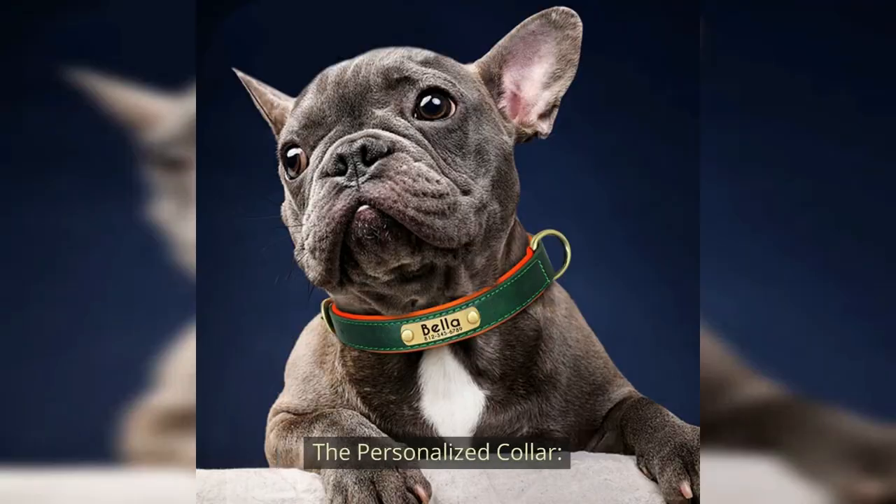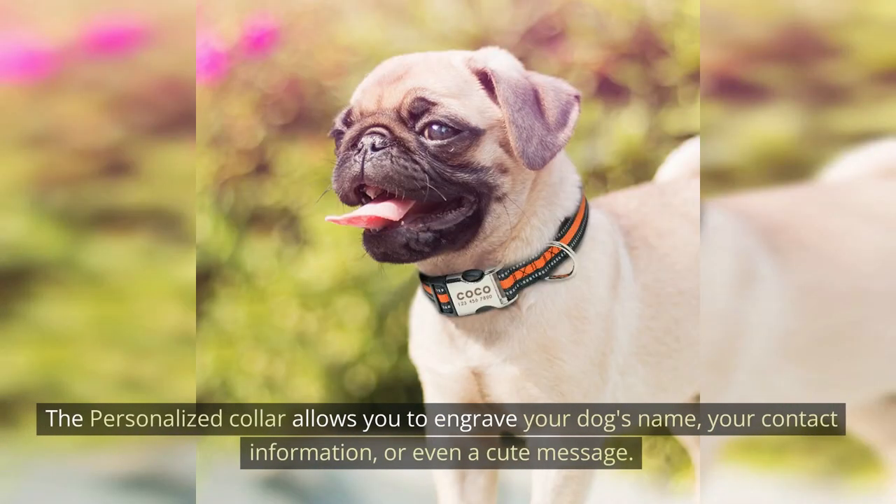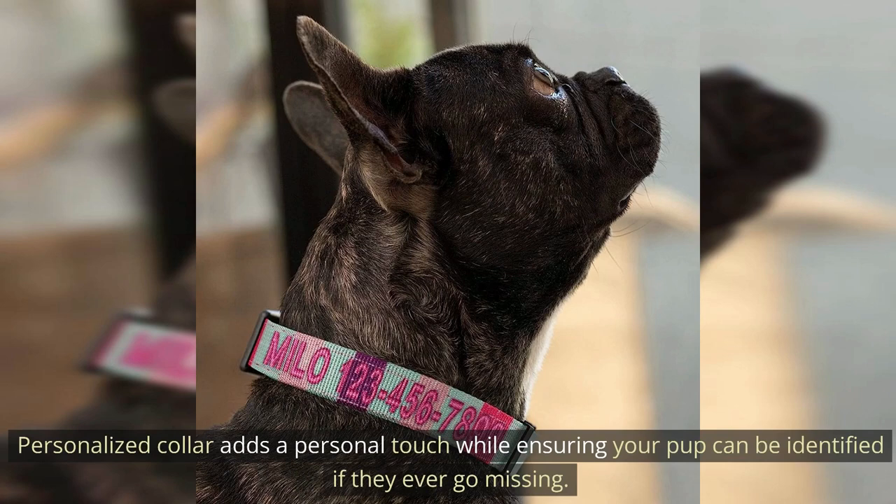The Personalized Collar. What better way to showcase your Frenchie's individuality than with a Personalized Collar? It allows you to engrave your dog's name, your contact information, or even a cute message, adding a personal touch while ensuring your pup can be identified if they ever go missing.